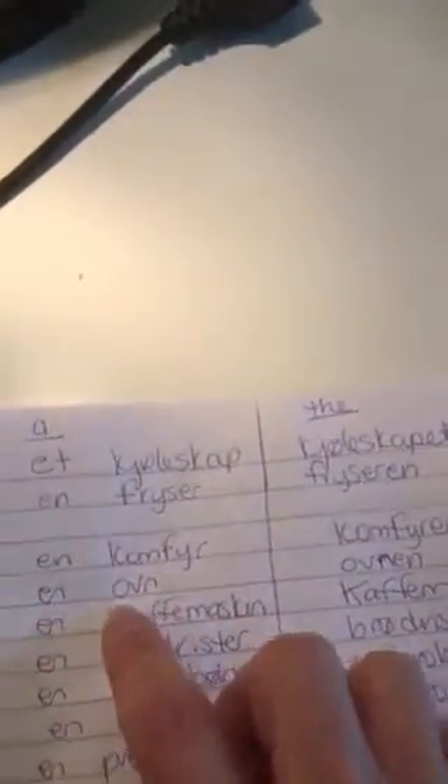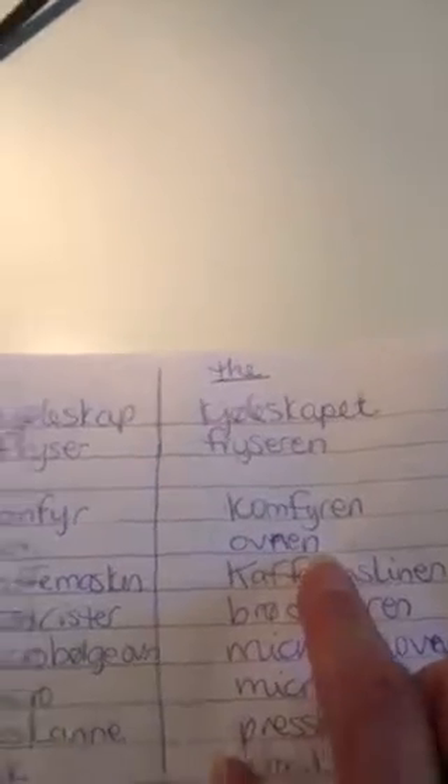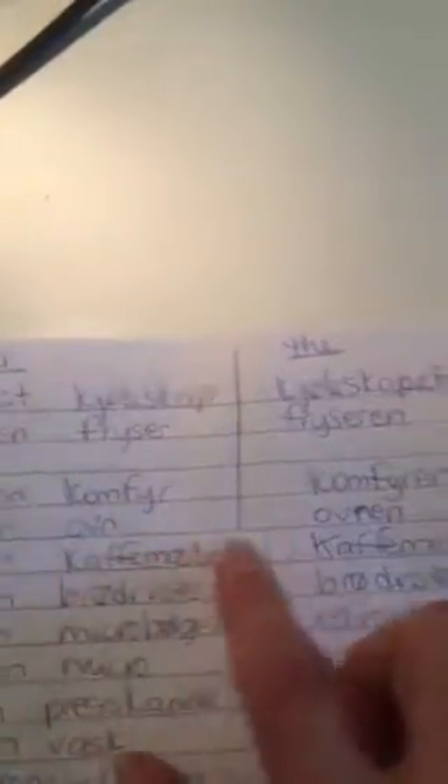You can also say ovn. En ovn — so, a oven. And then when you say 'the': ovnen — the oven. It's a little hard to say.